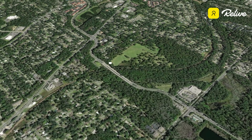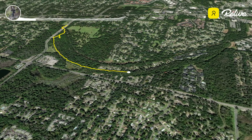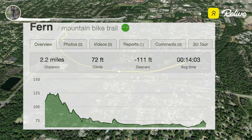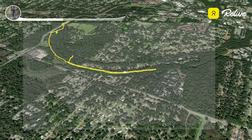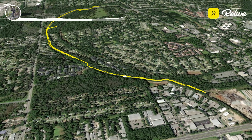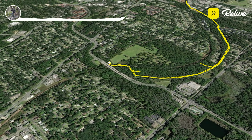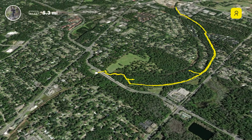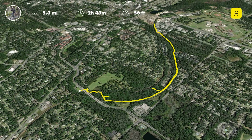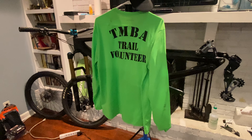Each month, the Tallahassee Mountain Bike Association coordinates a trail workday. This morning we'd be working on the connector trail called Fern, which is the east-west connector into the Tom Brown Park System. We'd be clipping back any overgrowth and looking for trees since we've recently had a lot of big storms. Anyone who comes out to volunteer will get a free Tembo Fluorescent Yellow Trail Volunteer Shirt.